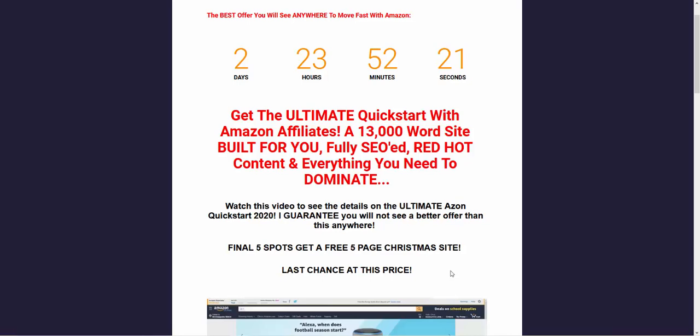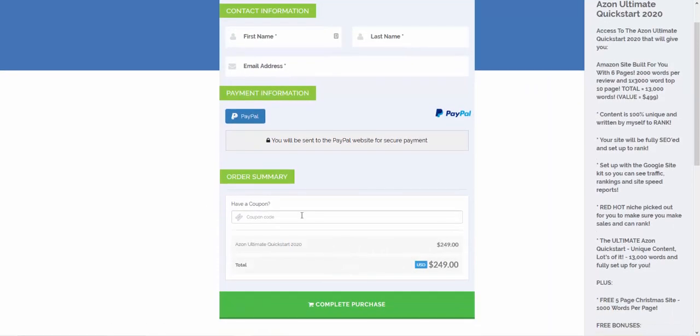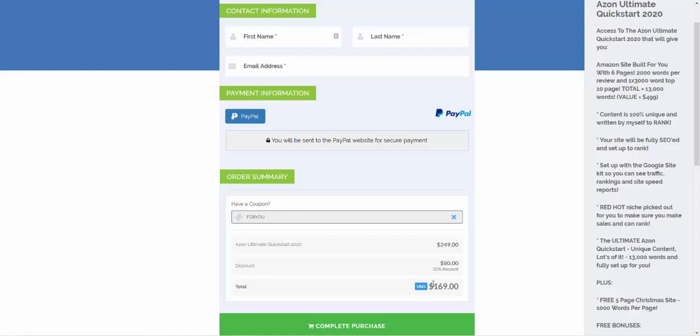If you want to get going faster, check out the link below — it takes you to the site builder offer. This is probably one of the best offers I've done in terms of content and how you should build sites going into 2020. You can get a 13,000-word Amazon site built for you — that's five product reviews of 2,000 words each and one buyer's guide of 3,000 words. Use the coupon code and you can get that for $169.